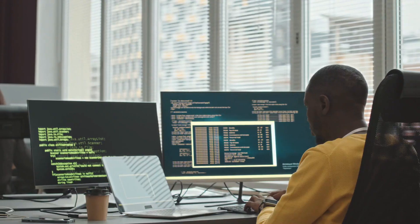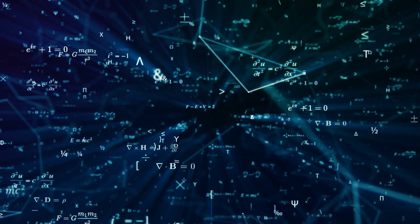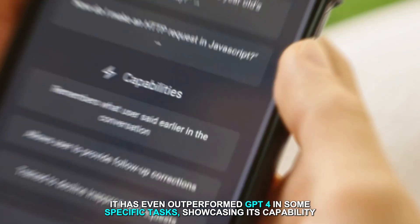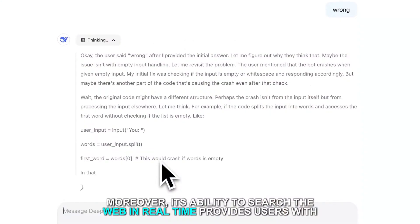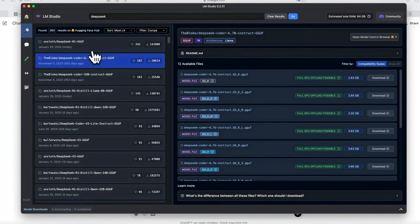DeepSeek R1 excels particularly in fields requiring precise reasoning like coding and mathematical problems. It has even outperformed GPT-4 in some specific tasks. Moreover, its ability to search the web in real time provides users with up-to-date information, an essential feature for many applications.